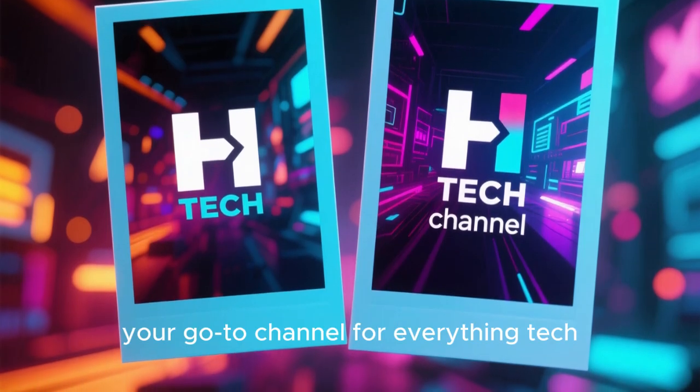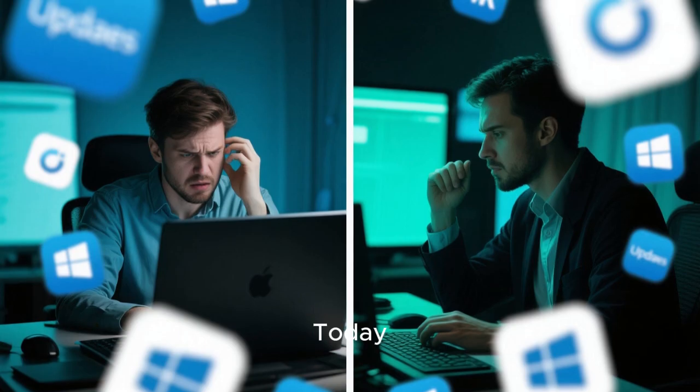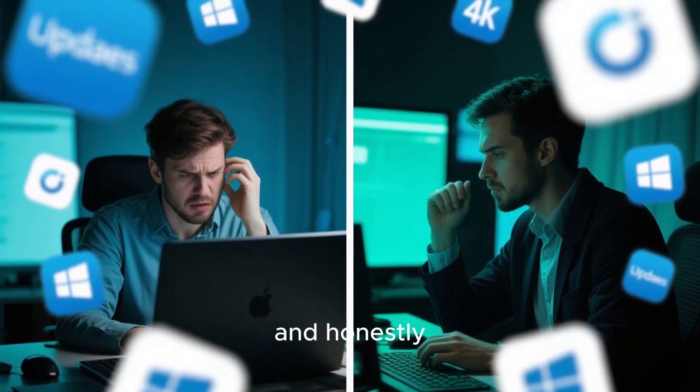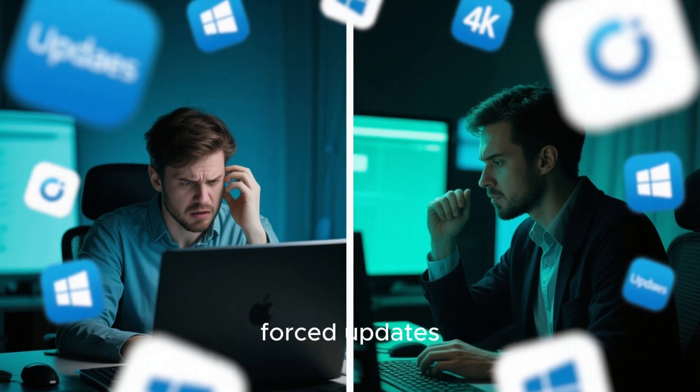Hey everyone, welcome back to HTech, your go-to channel for everything tech. Today we're diving deep into a topic that every Windows user has faced at some point, and honestly most of us are frustrated by it: forced updates.